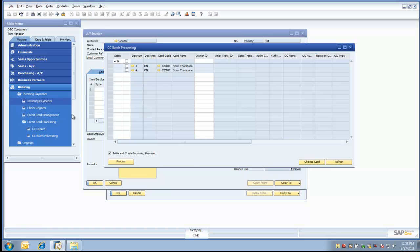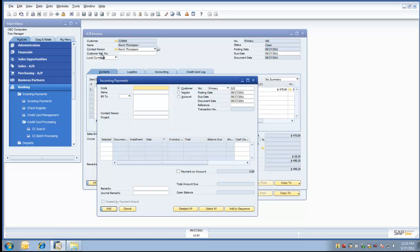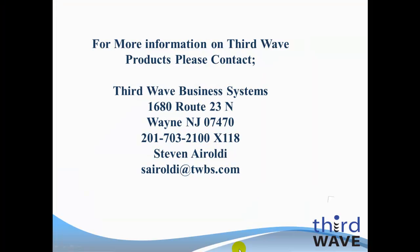Now let's look at the last incoming payment that was created in SAP Business One by the Third Wave Business Systems Credit Card Solution. Here you can see, against document number 181 — the invoice — we have created the incoming payment of $498.20 against this transaction using two credit cards. This concludes this brief demonstration of the Third Wave Business Systems Credit Card Solution for SAP Business One. Please be sure to visit our YouTube channel to see other videos of our credit card solution and other Third Wave Business Systems add-on solutions for SAP Business One. Thank you.